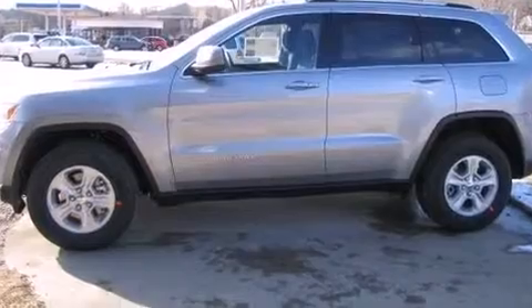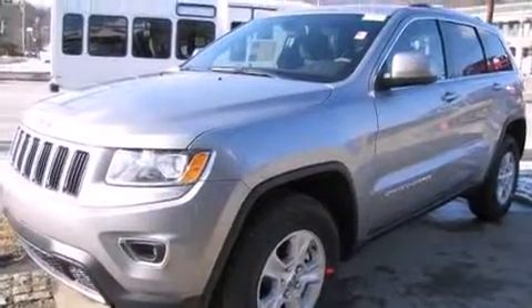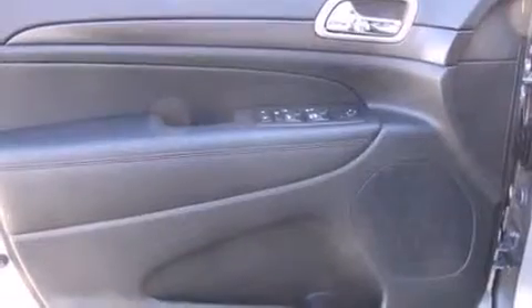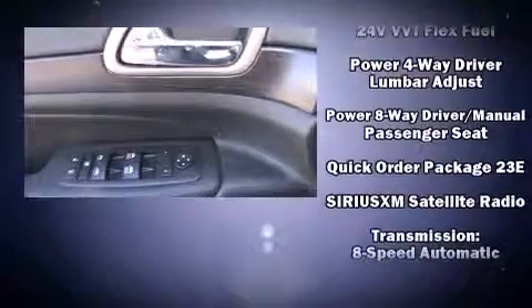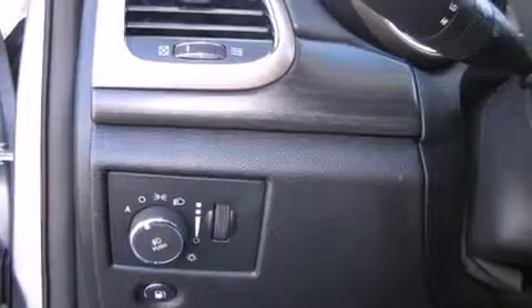Jeep ensures the safety and security of its passengers with equipment such as head curtain airbags, front side impact airbags, traction control, brake assist, anti-whiplash front head restraints, ignition disabling, and four-wheel disc brakes with ABS. With electronic stability control supplementing mechanical systems, you'll maintain precise command of the roadway.